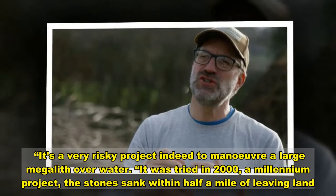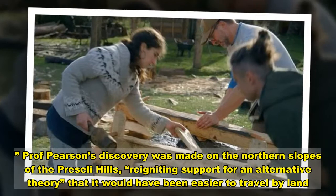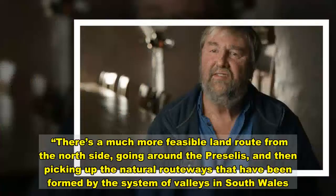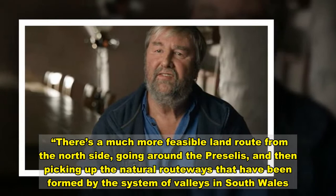Professor Pearson's discovery was made on the northern slopes of the Preseli Hills, reigniting support for an alternative theory. Professor Parker Pearson explained: 'I think there's a much more plausible possibility that they took those stones as far as they could by land. There's a much more feasible land route from the north side going around the Preseli Hills, then picking up the natural routeways formed by the system of valleys — actually the route taken by the modern A40 today.'